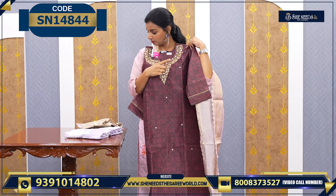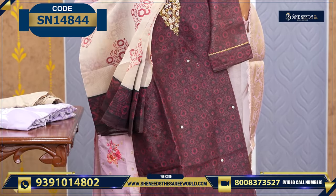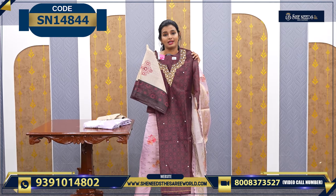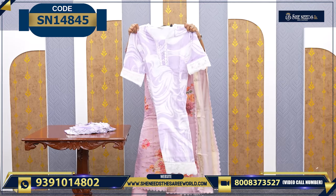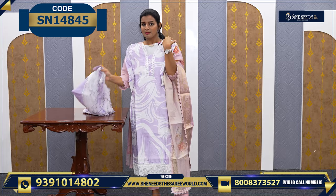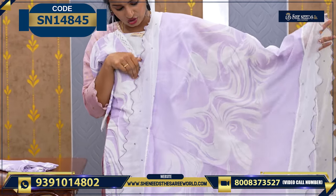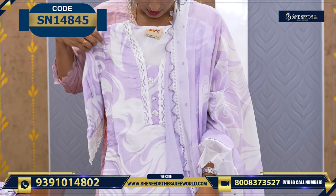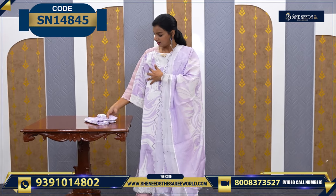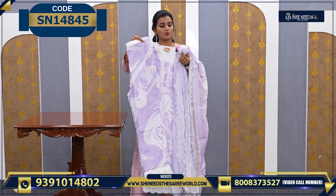So this is one more — with a nice neckline. And dupatta — this style. Very simple and classy. And the price is 1870. So if you want a cotton mix model, you can go with this. The price is 1600. So with cotton party wear, along with the dupatta — the dupatta is like the highlight. So you can just check along with the dupatta. Overall look — very nice. And this one has a bottom. And the price is 1600.